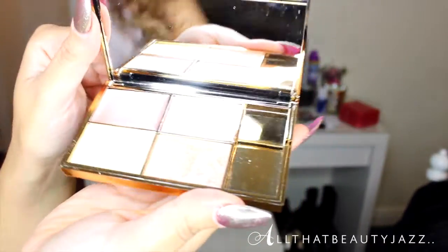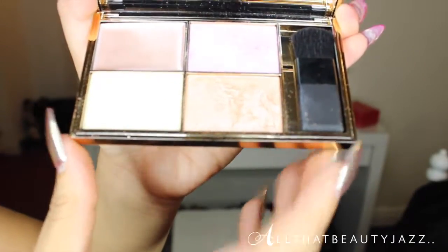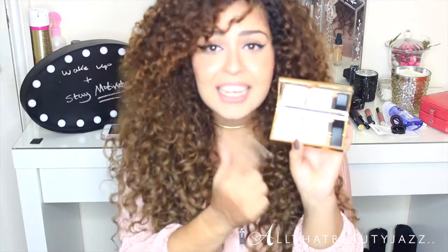The next makeup find I love is this Sleek highlighter kit. Just look at the packaging — it's gold! Loads of bloggers have been raving about it, and it is so pretty. You've got a highlighter for your cheekbones, your nose — every highlight you'd ever need is in this little quad pack. The colors are beautiful and will make your cheeks pop.